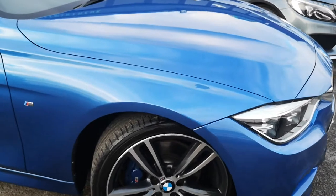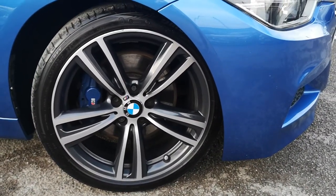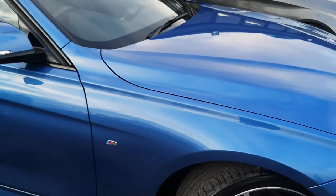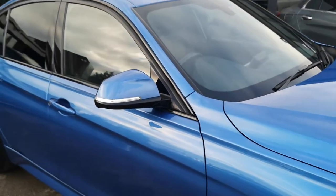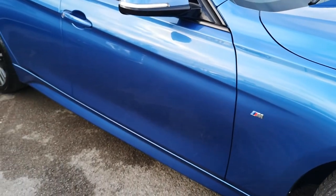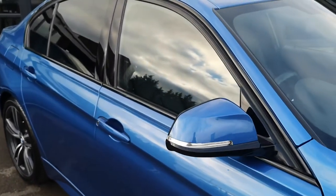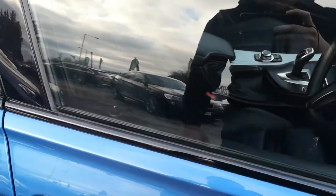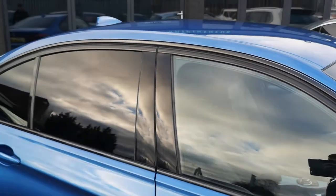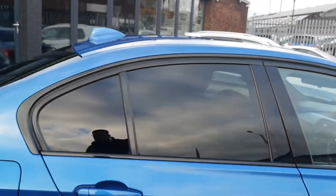Moving down, you've got your 19-inch 442M alloy wheels with an accompanying blue Estro calliper. Moving around, you can see you've got your body-coloured door mirrors with the gloss black just around the trim. You've also got the nice flared extended side skirts just down here. Moving around, you've got your high-gloss shadow line, which is the de-chroming around the windows, and that leads gorgeously into the gloss black B-pillar and the tinted privacy glass on the rear windows.